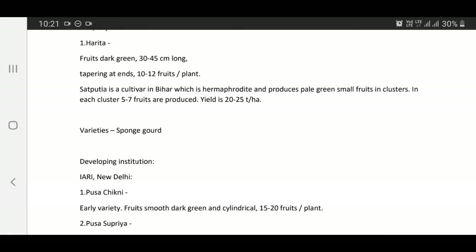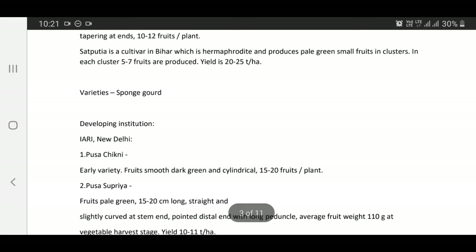Satputia is a cultivar from Bihar which is hermaphrodite and produces pale green small fruits in clusters. Each cluster produces 5 to 7 fruits, yield is 20 to 25 tons per hectare.